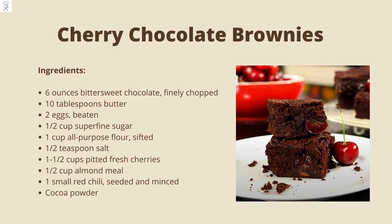Brownies are the ideal dessert for chocolate lovers, no matter what's on the menu. What's more, you can make them hours before you're due to serve dessert, which gives you plenty of time to focus on other things.